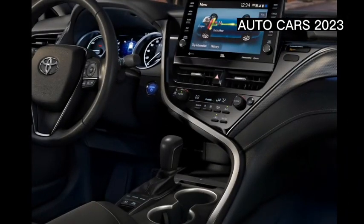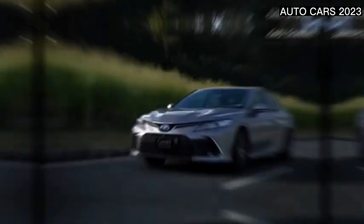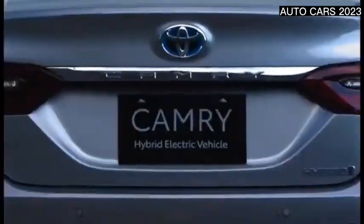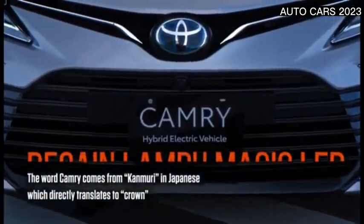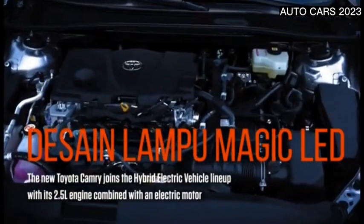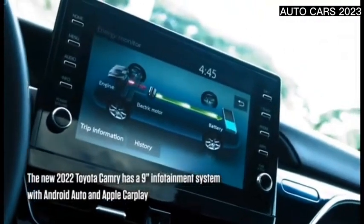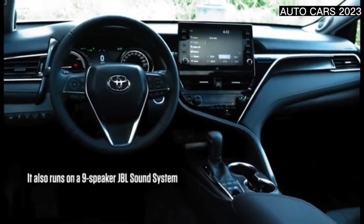The Toyota Camry Hybrid 2023 is known as a premium sedan that is widely used by the upper class who are already concerned about the environment. Looking luxurious and elegant like a lounge on wheels, the 2023 Camry Hybrid is one of the coveted exclusive sedans, coupled with complete interior and exterior features with advanced technology that is functional and very futuristic, both in terms of comfort and safety.